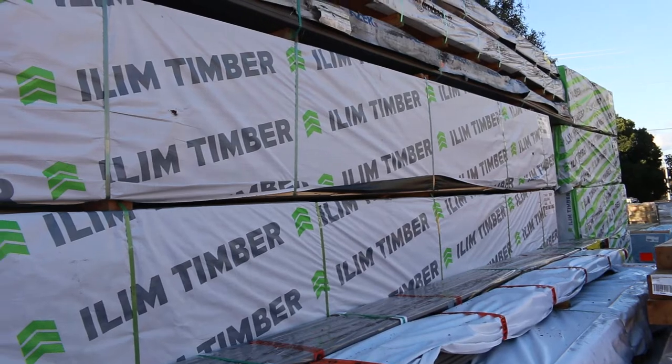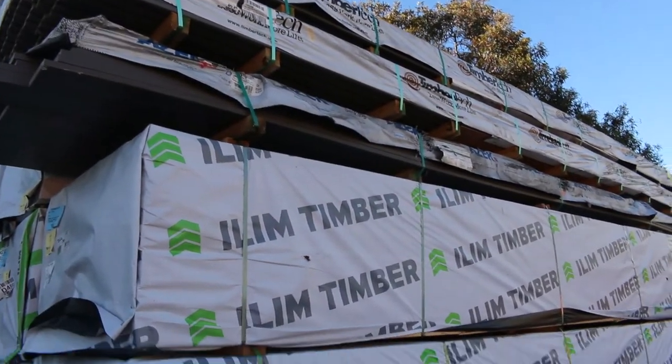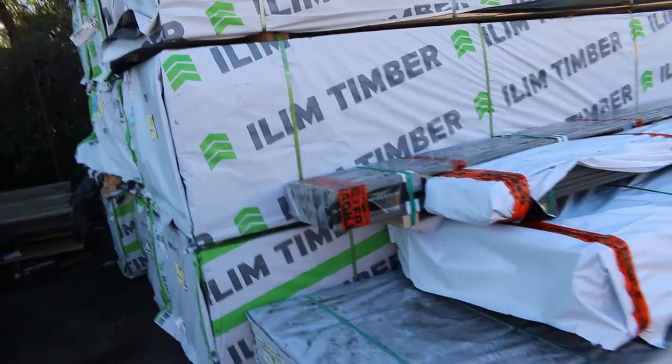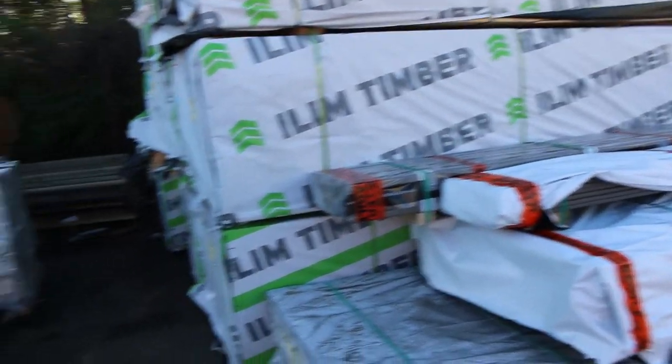A bit of stock came in just this morning — that'll be going up next week. There's a bit of composite decking there amongst other things, but we've got some composite decking in this week as well.